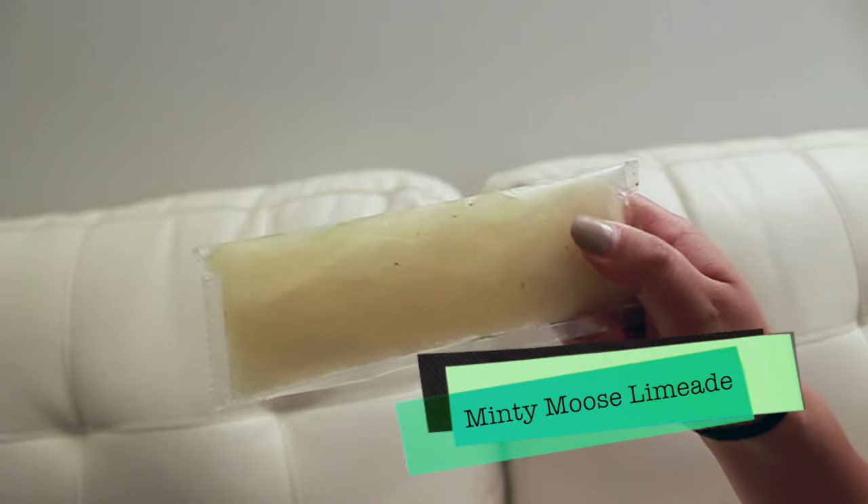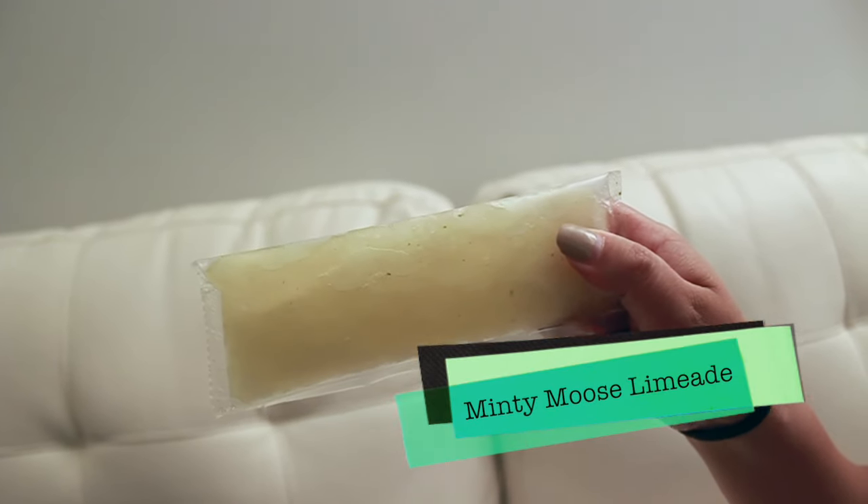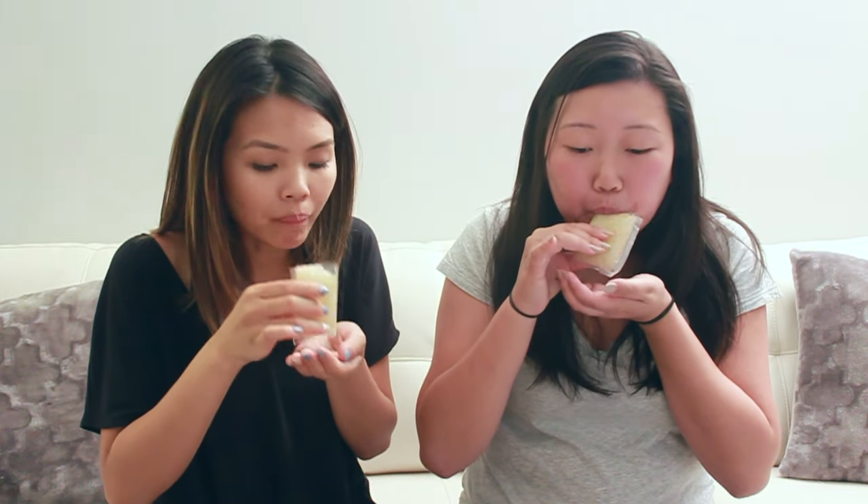This last one I'm super, super excited for. It is the Minty Mousse Limeade. I'm not a huge fan of mint, so let's give it a try. Tastes just like a mojito. Not really for me. It had a really nice hint of mint.